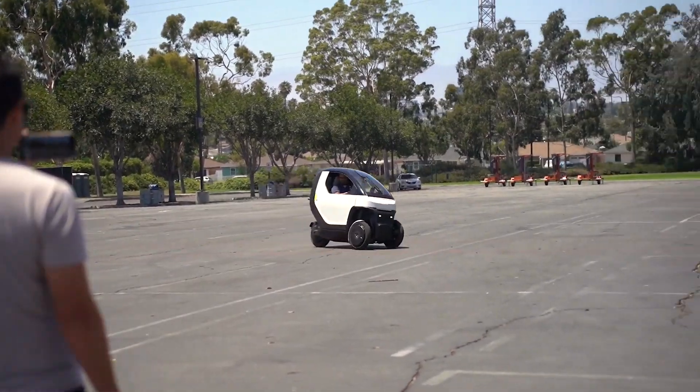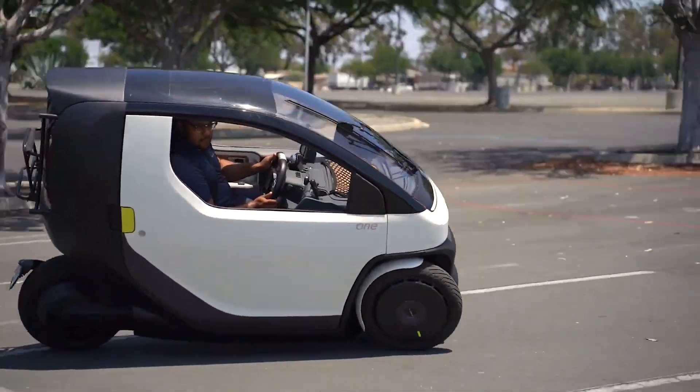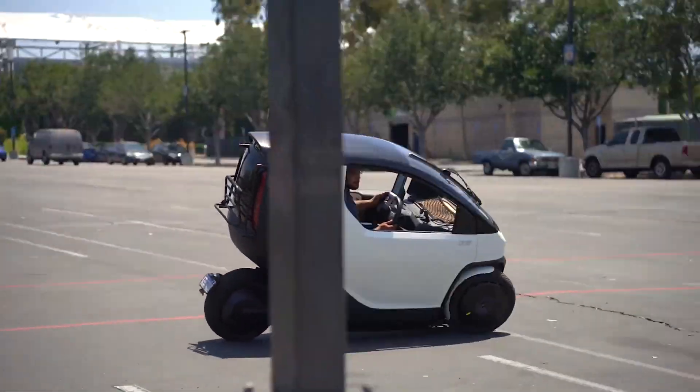Nimbus 1 appears as a vehicle with similar dimensions to motorcycles, featuring three wheels — two at the front and one at the back — and a fully enclosed body like automobiles.